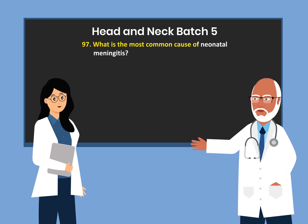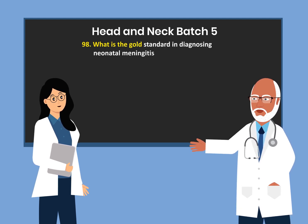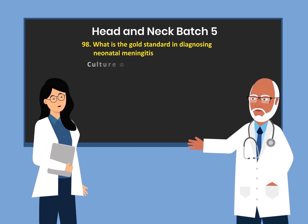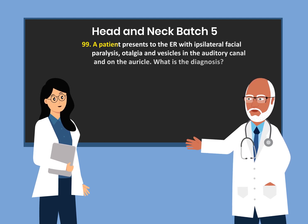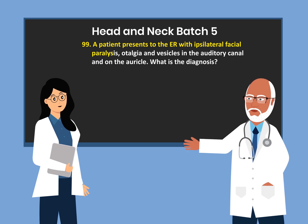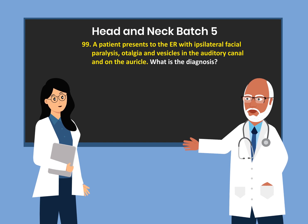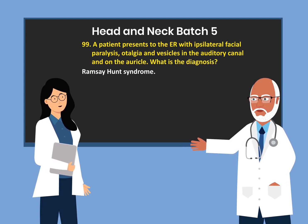What is the most common cause of neonatal meningitis? Group B Streptococcus. What is the gold standard in diagnosing neonatal meningitis? Culture of cerebral spinal fluid. A patient presents to the ER with ipsilateral facial paralysis, otalgia, and vesicles in the auditory canal and on the auricle. What is the diagnosis? Ramsay-Hunt syndrome.